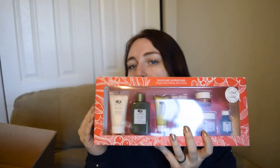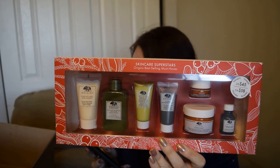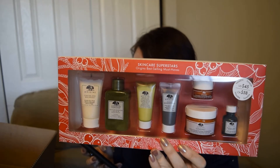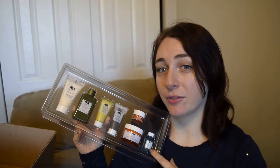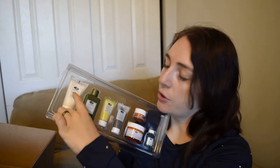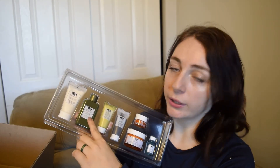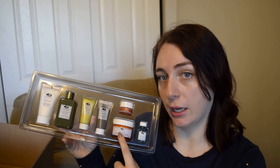Next up I have something quite big — a gift set called the Skincare Superstars Origins Best-Selling Must-Haves Gift Set, with a $103 value. For Christmas it was $58 and I got it for $34.80 on Boxing Day. Inside it has some of the same stuff as the other kit: the Checks and Balances face wash, the Mega Mushroom Relief and Resilience Soothing Treatment Lotion, and the Ginzing gel moisturizer — but these are slightly bigger, maybe about double the size.